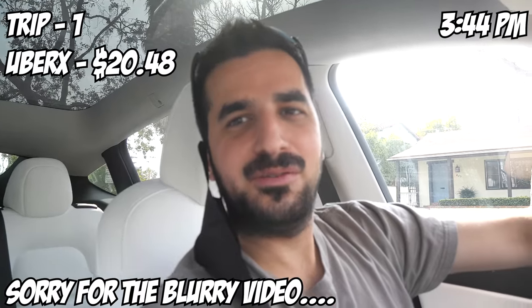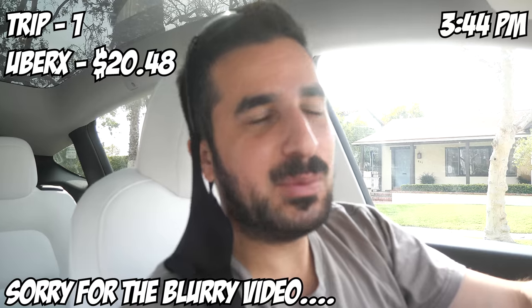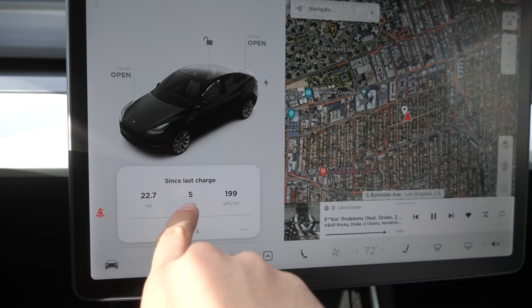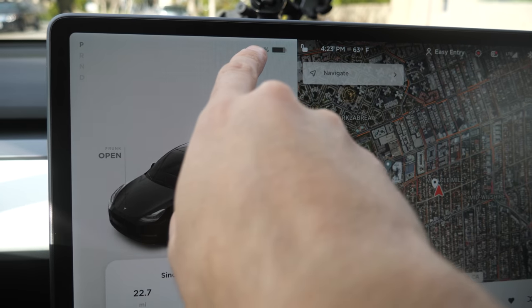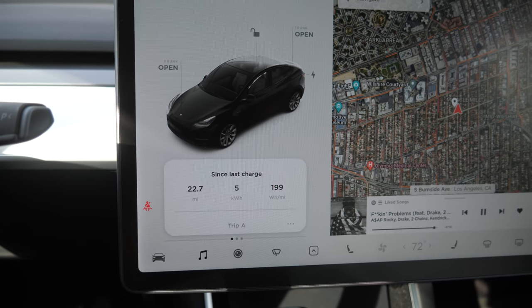Alright guys, we dropped off our first customer. I wanted to use the autopilot but it kind of felt like I was in a driving test. We spent five kilowatt hours so far and we have 84% battery, so we only spent 6% for this ride. Let's go.